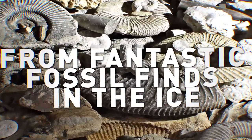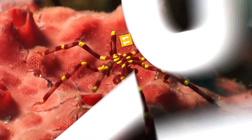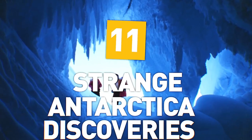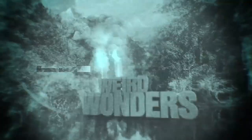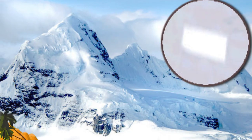From fantastic fossil finds in the ice to sea spiders from your nightmares, here are 11 strange discoveries in Antarctica. This is Mystery Mondays Number 11.